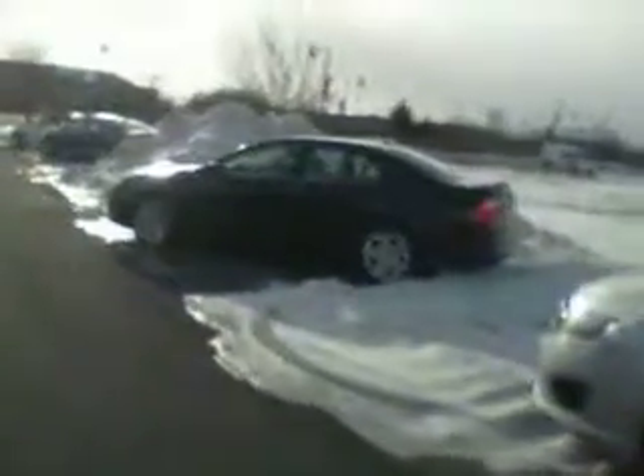Both of these are priced at $16,995, which with your down payment will get you right where you want to be per month. Both in great condition, both have low mileage — a couple of really good options for what you're looking for, Troy.